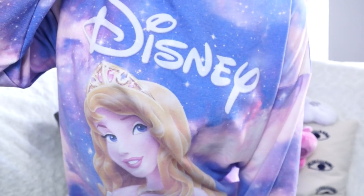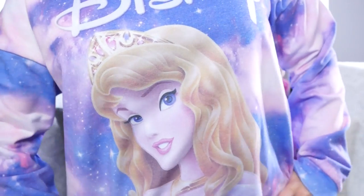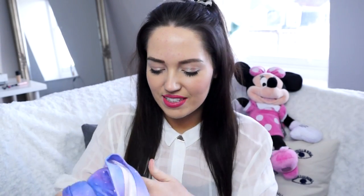The first thing I got is definitely for Disneyland Paris — it's this Disney jumper with Aurora on it. I got it a few sizes bigger than I am because I wanted it to be baggy, but it'll be perfect for Disneyland. I'm so excited. This was from ASOS.